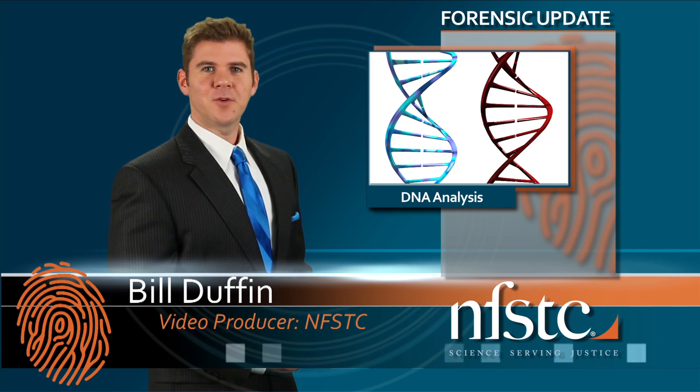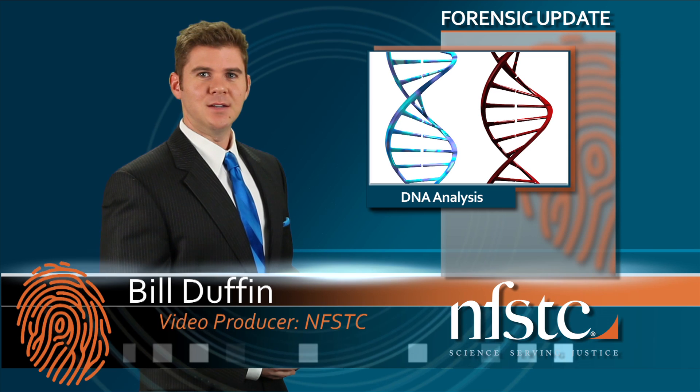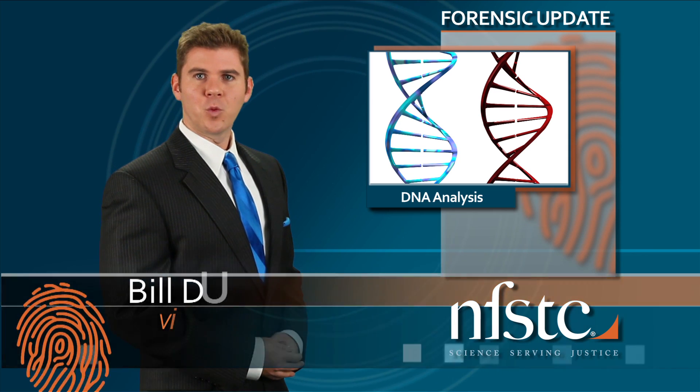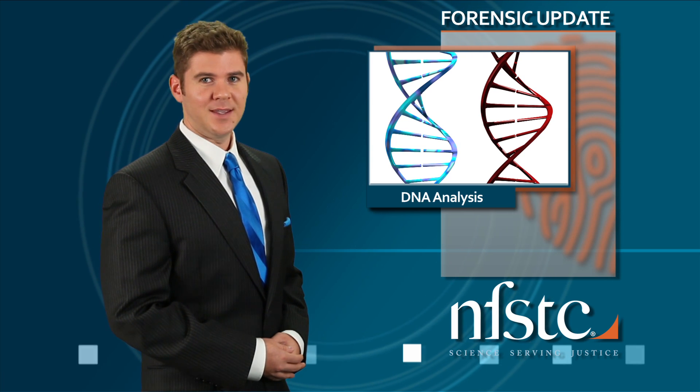Hello and welcome to the NFSTC Forensic Update, End of 2014. NFSTC is proud to bring you the latest news from the world of forensic science. So let's kick off the new year with DNA.